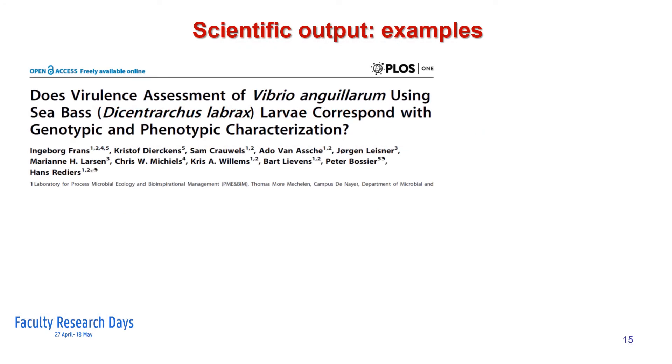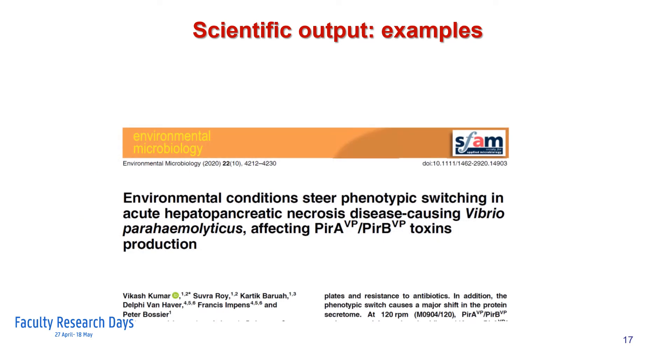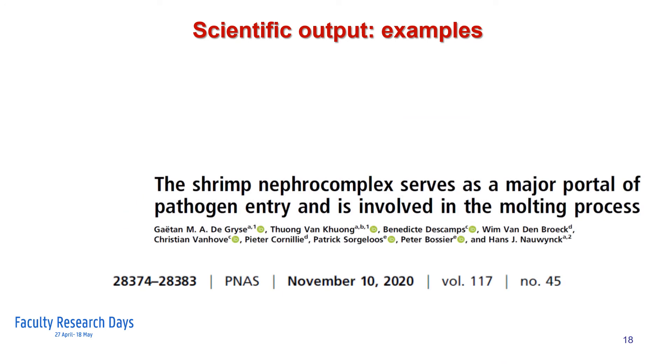These research efforts have resulted in several international publications. Some of them are shown here, such as a paper on the link between genotypic and phenotypic characteristics of Vibrio anguillarum strains and the virulence towards sea bass larvae; on the potential synergistic interactions between White Spot Syndrome Virus infections and Vibrio infections in shrimp; on the importance of phenotype switching in Vibrio parahaemolyticus responsible for AHPND; and a very recent paper on the portal of entry of White Spot Syndrome Virus, namely the nephrocomplex, previously called the antennal gland.